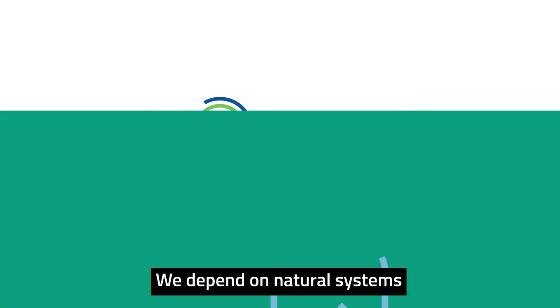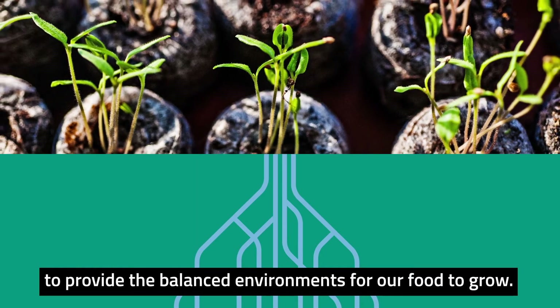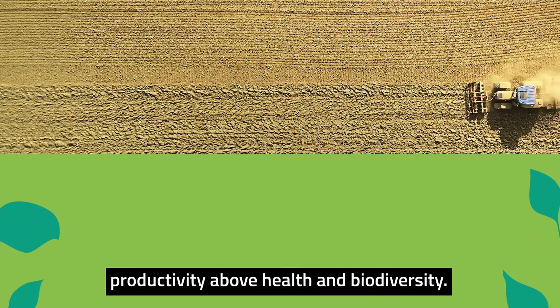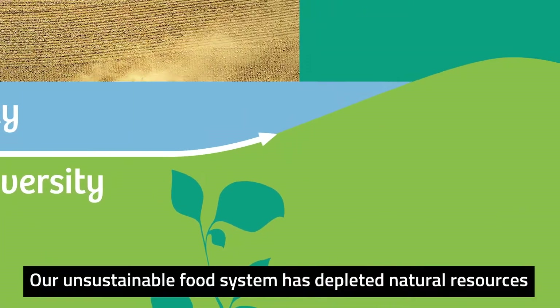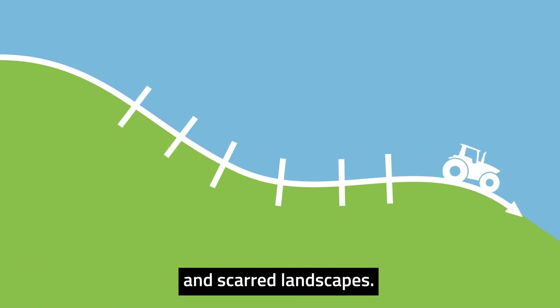We depend on natural systems to provide the balanced environments for our food to grow. However, many modern farming practices favour productivity above health and biodiversity. Our unsustainable food system has depleted natural resources and scarred landscapes.